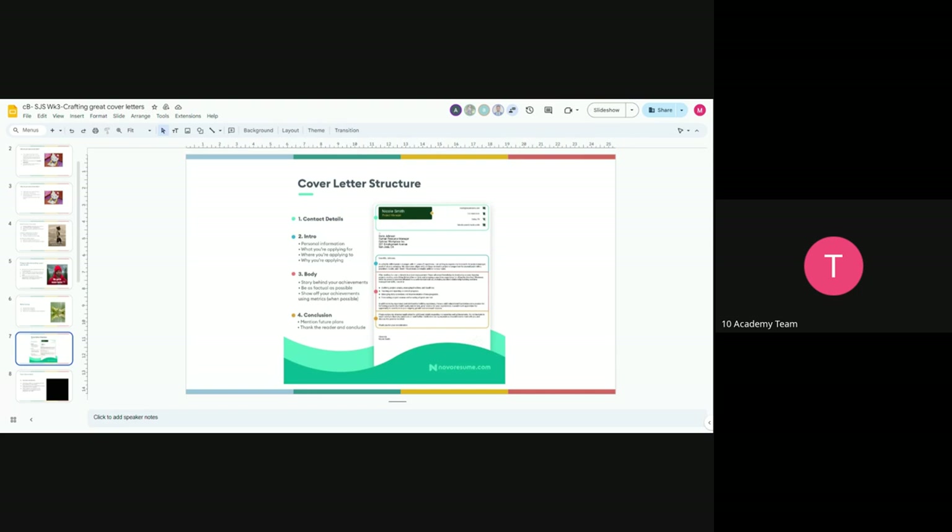That marks the end of the session. Have a great evening and all the best with crafting your cover letters and with your job applications. Good luck!